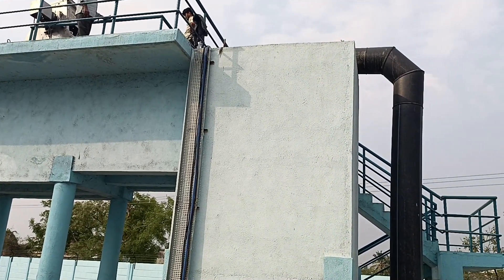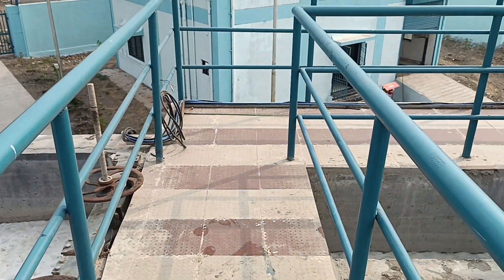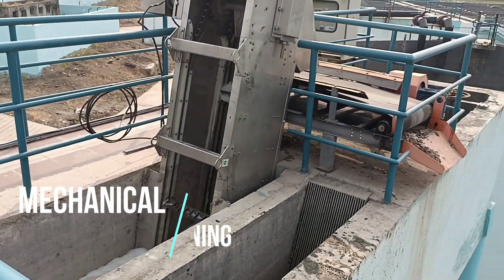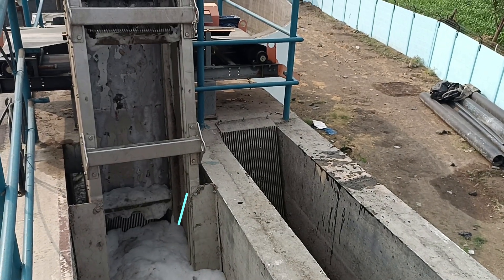After receiving the raw sewage in the inlet chamber, it is passed through a mechanical fine screen. This is provided to capture fine particles before the water enters the process.